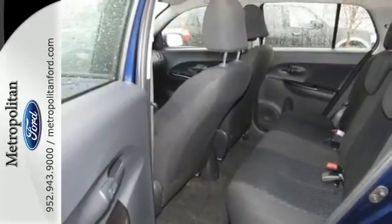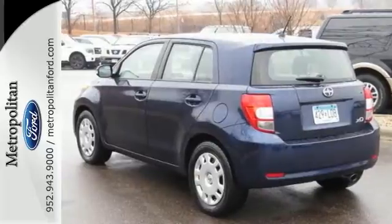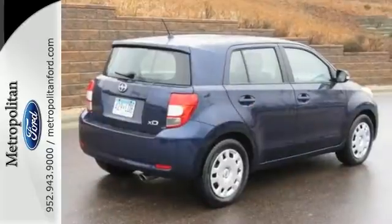If you're looking for an affordable, cool, and economical car that's also a favorite for customizing, look no further than the awesome Scion XD.